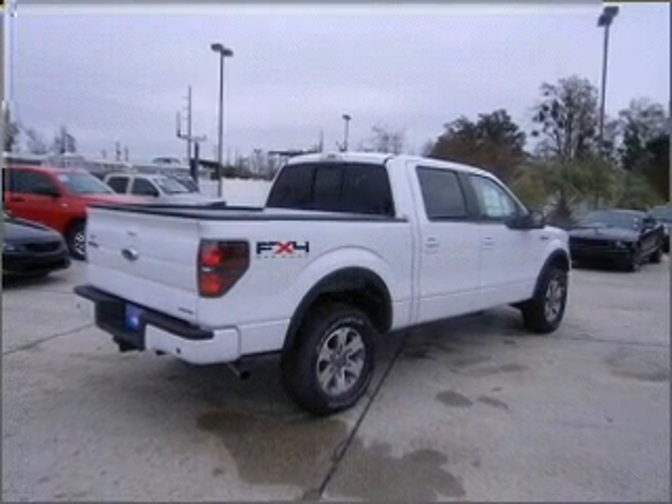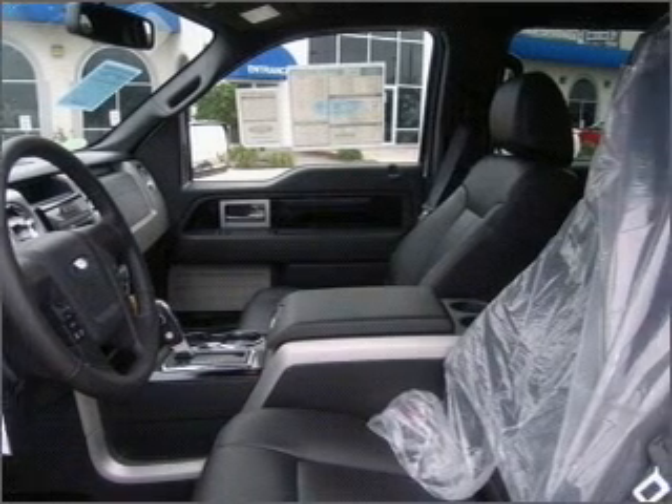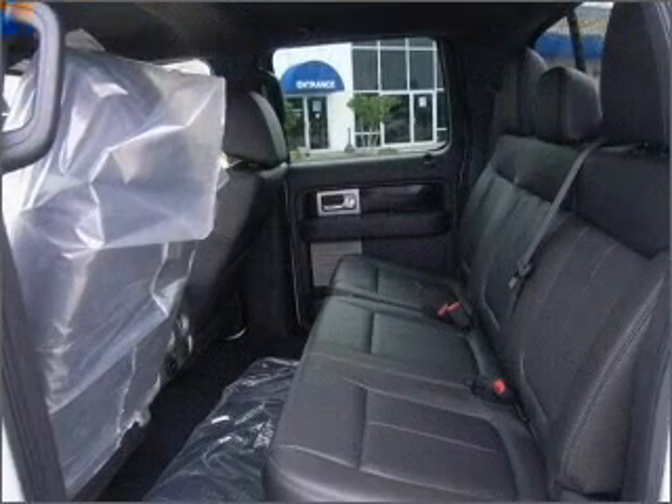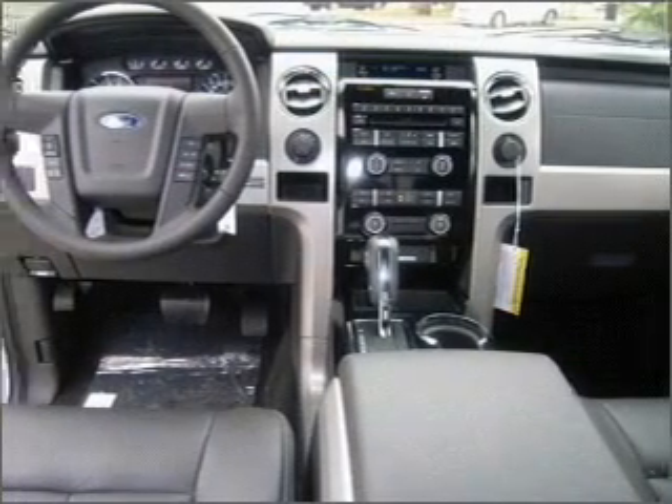Know this vehicle is protected with a security system. Fumble your keys no more with the convenience of keyless entry. Enjoy the ability to tilt your steering wheel to a comfortable angle. Make your cool ride even cooler with the air conditioning.